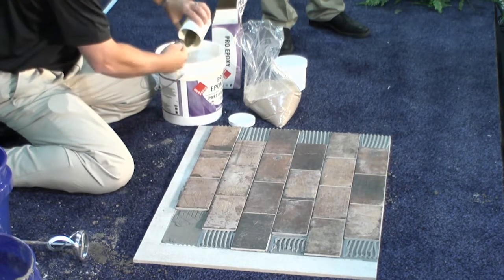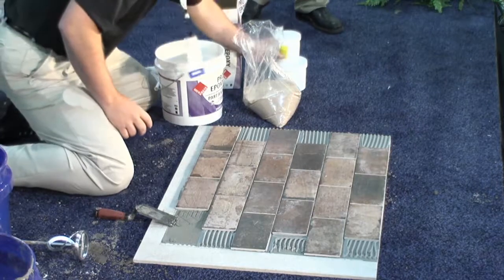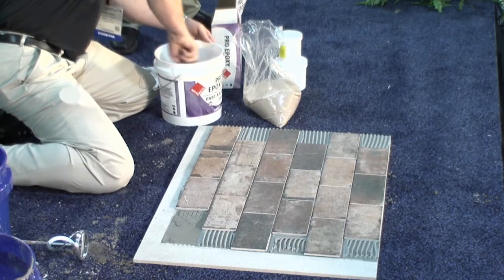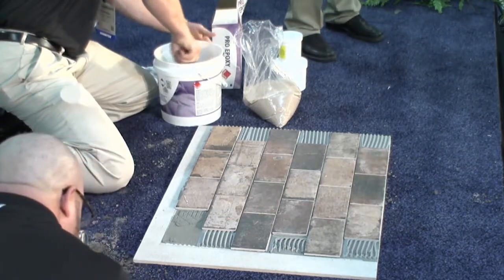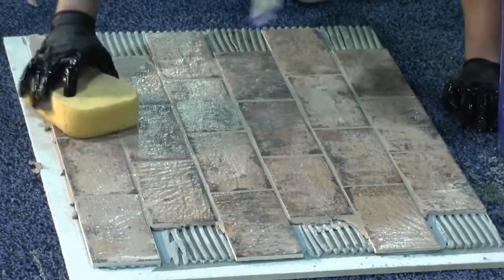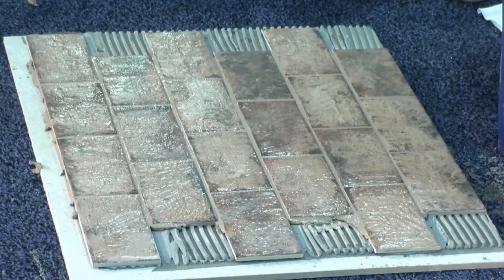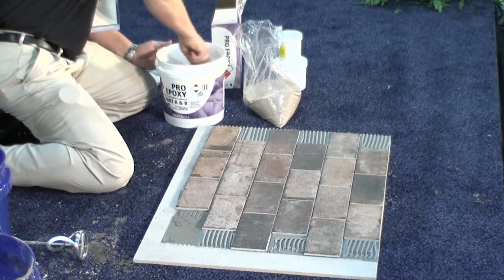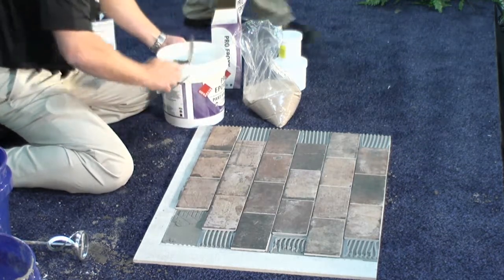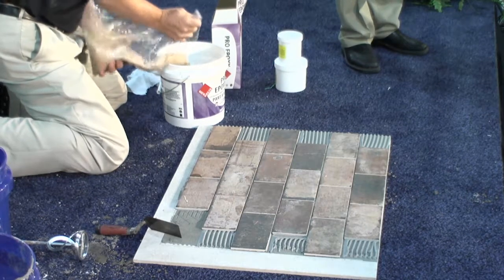The cool thing about epoxies — as I said earlier — is they are chemical resistant and stain resistant. I have this in my newly remodeled downstairs bathroom at home. There are five boys in my house, and we all have aiming issues. I could not clean that bathroom for a month and come back and wipe it right off. Go look at cementitious grouts around urinals and toilets — they're never coming clean, if the grout is even still there.